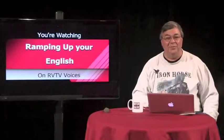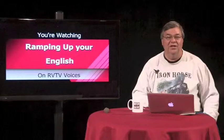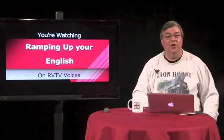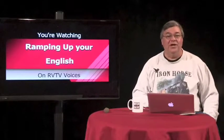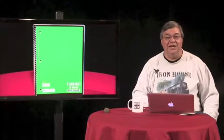Welcome back to Ramping Up Your English. This is Episode 3, Segment 2. This is a good time to ask yourself how much of the previous video clip you understood. Was it 100%? 50%? None at all? Whatever it is, go ahead and record that in your notebook. Write in the estimated percent and add Episode 3 and the date. We'll compare that with later video clips.